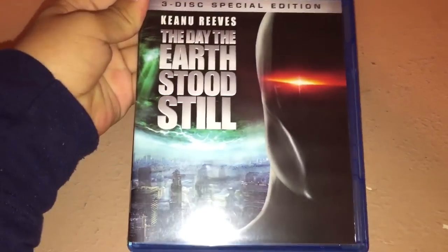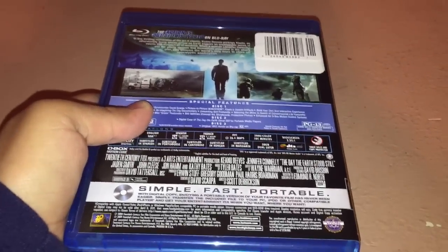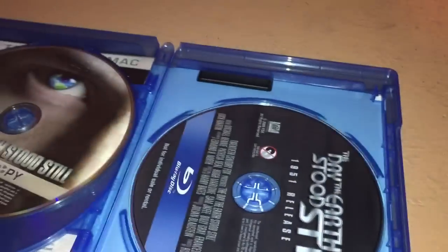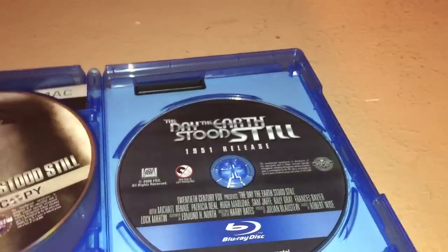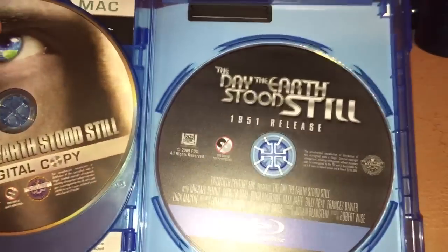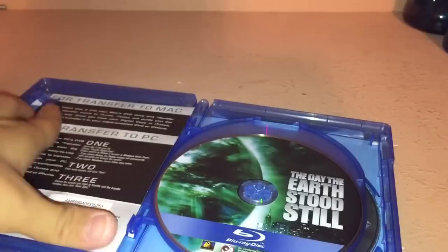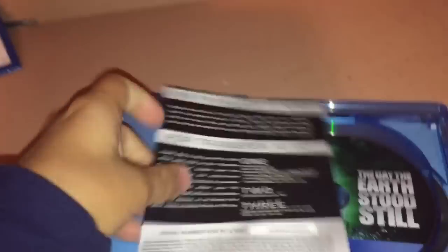Now for the Blu-ray. I got it also from Dollar General, also on Sunday. This is the remake of The Day the Earth Stood Still. Here's the disc for the remake, a digital copy disc, and the original version — which is actually included in here. Thank God I didn't need to buy it separately. I know this didn't come with the DVD, but I just had to get this one because I really like the cover.